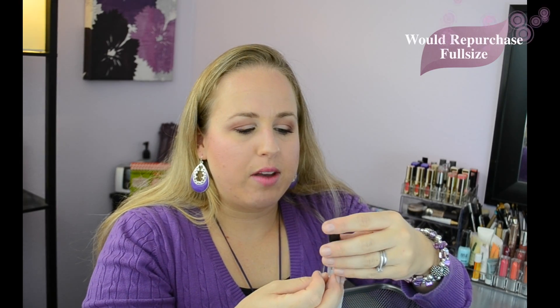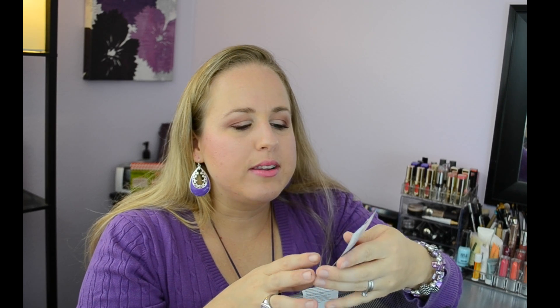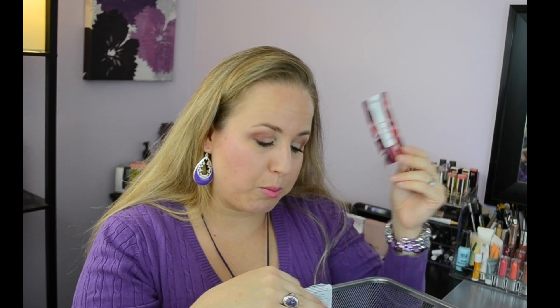I went through a sample of the Makeup Forever setting spray and a sample of the Caudalie Vinosaurus Moisturizing Sorbet for sensitive skin. The sorbet smelled good and was very liquidy — kind of like an L'Oreal moisture protector. It was really nice and creamy, but I probably wouldn't buy it because of the price — there are other moisturizers I like better.